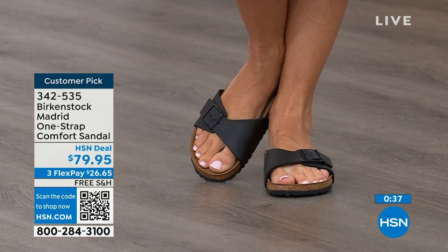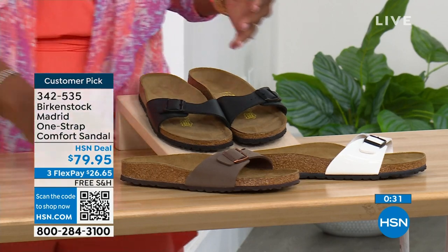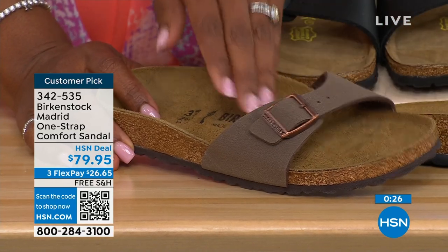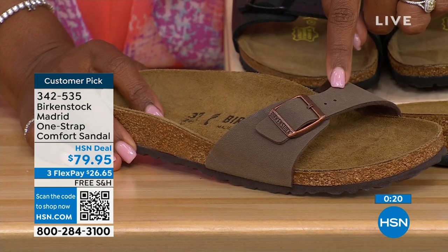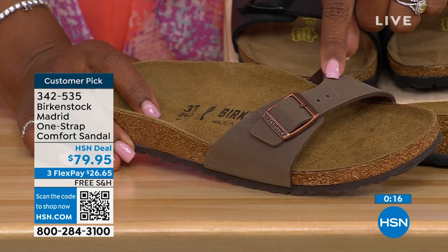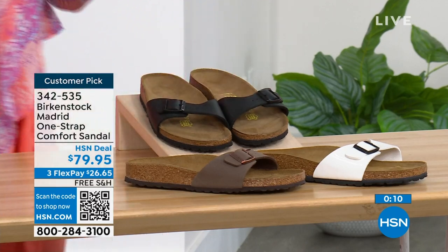If you want them in black, go for it. We've got them in white as well. In the mocha, we only have size seven, eight, and nine left. There's something about mocha — it's very neutral, it kind of just disappears on your foot and can go with anything. That's one of the reasons why everybody always jumps on mocha first. Item number is 342-535.